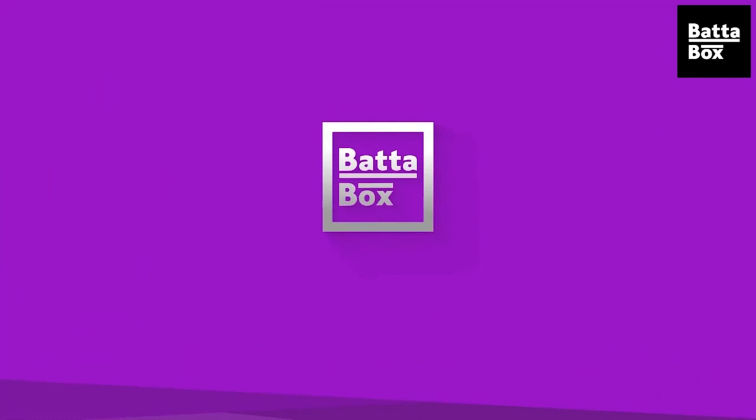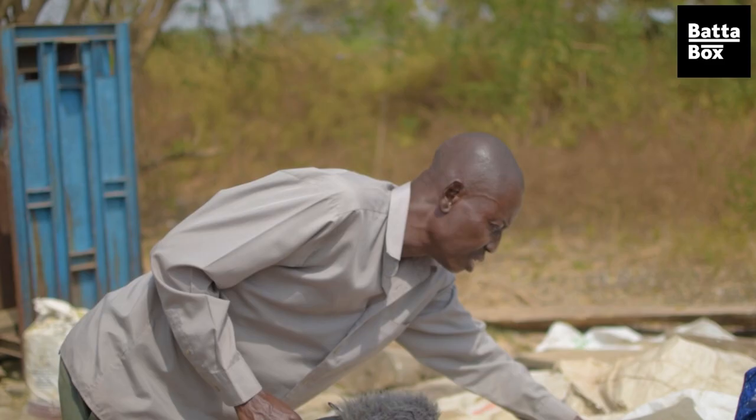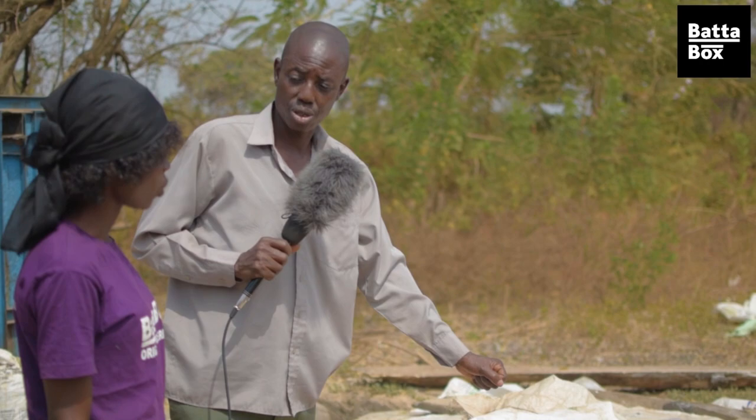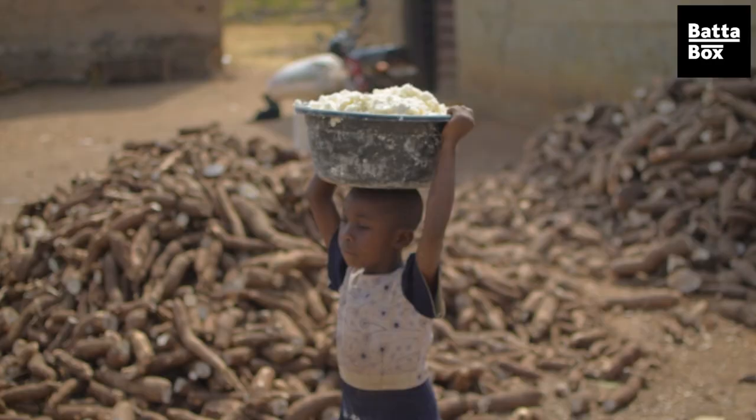This is the grinded one. It has to be like this for about three or four days to ferment. As it ferments, the water drains away from it, and from here it goes into the next stage.